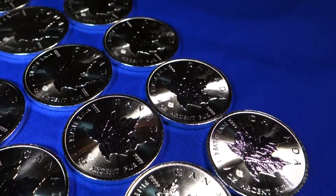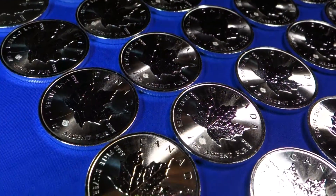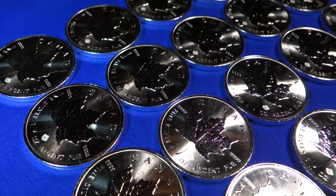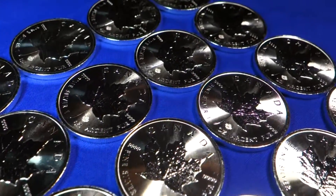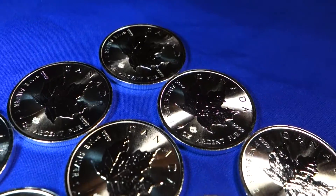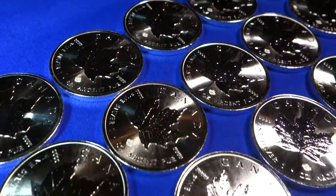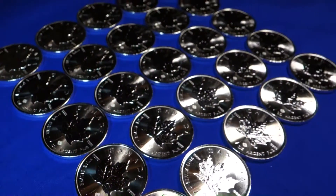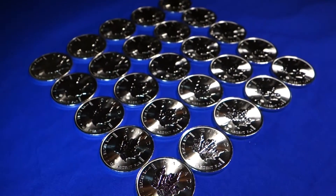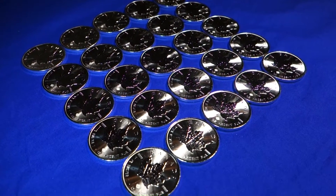They look pretty good. The rims look kind of beat up. I wish they put some buffer in the tube so they wouldn't rattle against one another, but I want to try and maintain as much of that BU quality as possible. They did replace the damaged coins quickly, so good on them for doing that.